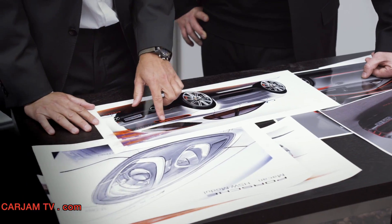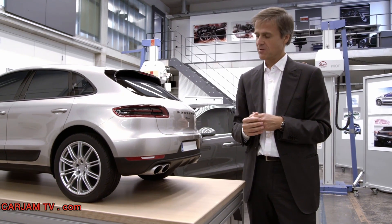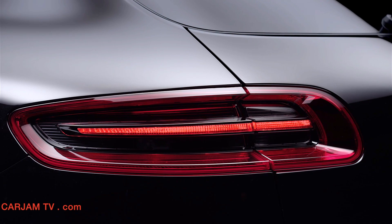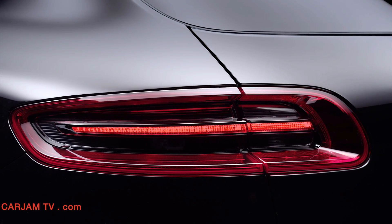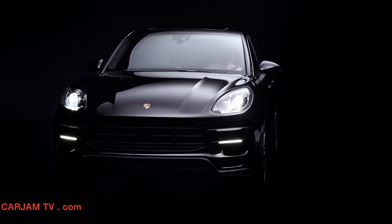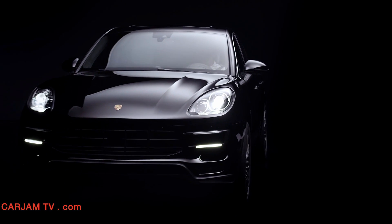Our new rear lights have a very pronounced 3D shape. They give Porsche a new and distinct appearance, especially at night. This will be Porsche's new and emblematic look. It's a sports car — the sports car in its segment.